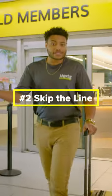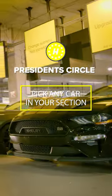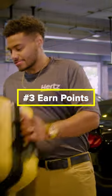Boom. Skip the line, go straight to the lot, and pick any car you want. And earn points with every rental. I didn't even mention the upgrades.